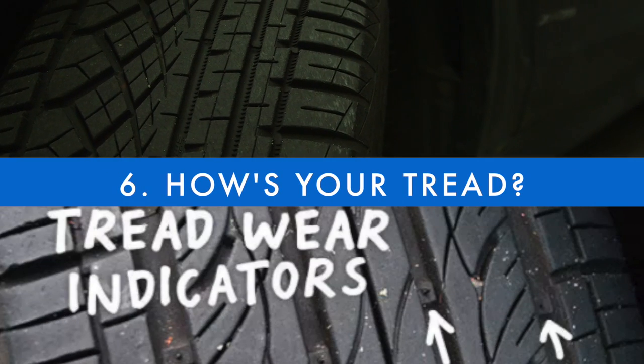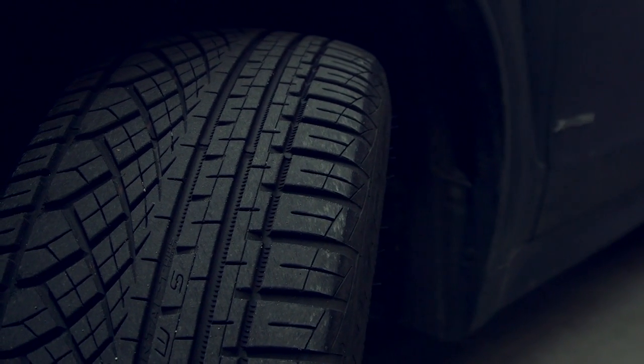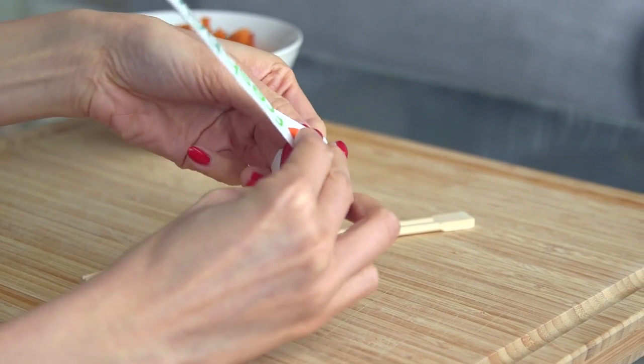Did you know the little bumps between your tire treads mark the minimum safe tread height? So if you're looking a little low, you might want to get your tires replaced.